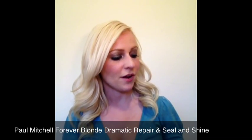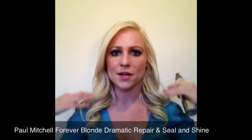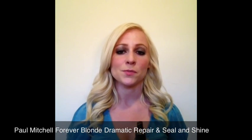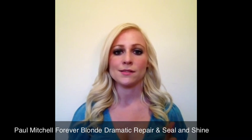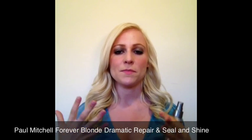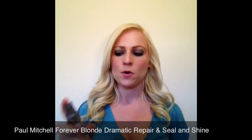I begin with the Paul Mitchell Forever Blonde Dramatic Repair. This is a product that I like to use from about here down. It has proteins in it, so it's going to help restore those proteins that are lost from everyday heating and styling your hair. It's also going to help rebuild those proteins back into your hair, which is very important when you're a blonde. It comes in a spray form.